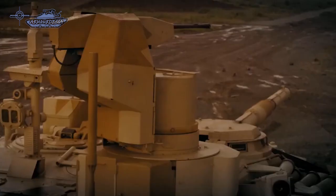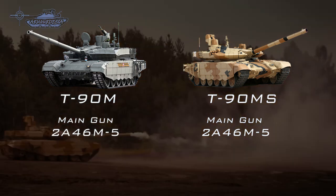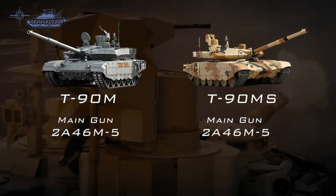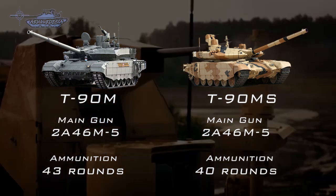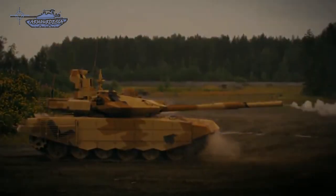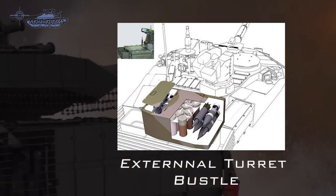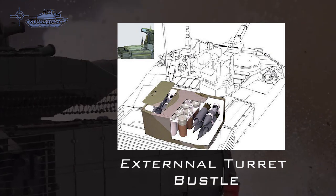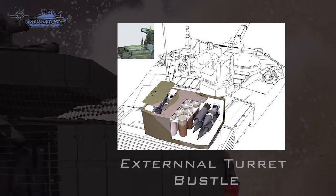The firepower of both tanks is similar. Both use the 2A46M5 gun, which has improved precision drives for muzzle drop measurement. The ammunition load of the T-90M is 43 rounds, while the T-90MS carries 40 shells. 22 rounds are stored in the autoloader and are ready to use, while 8 rounds have been moved to the external turret bustle, with the center rack holding 10 propellant charges and the outer racks holding four rounds each.